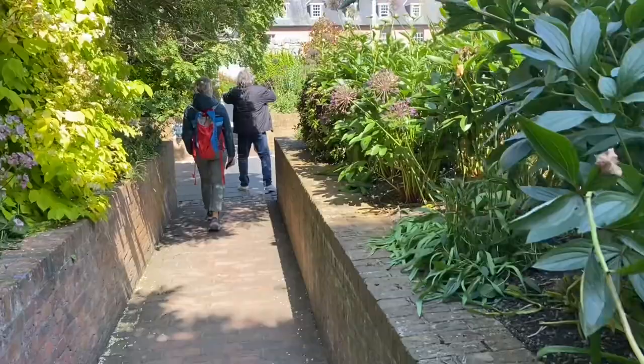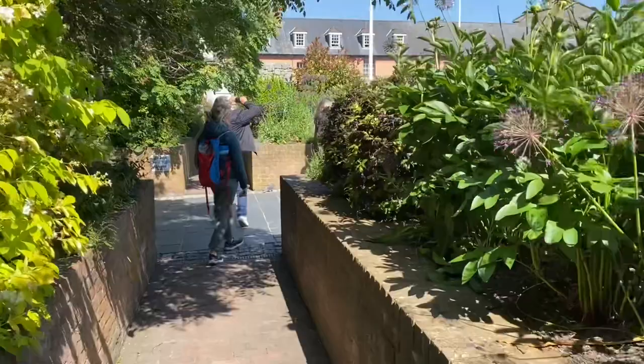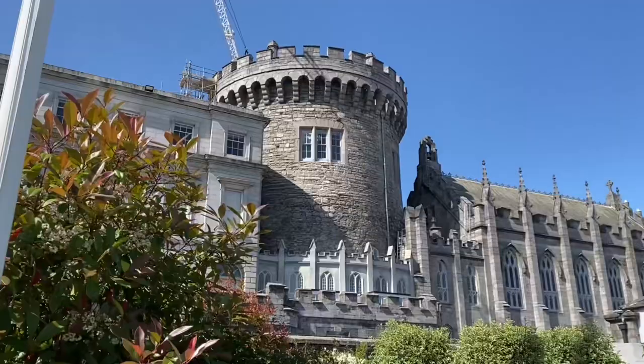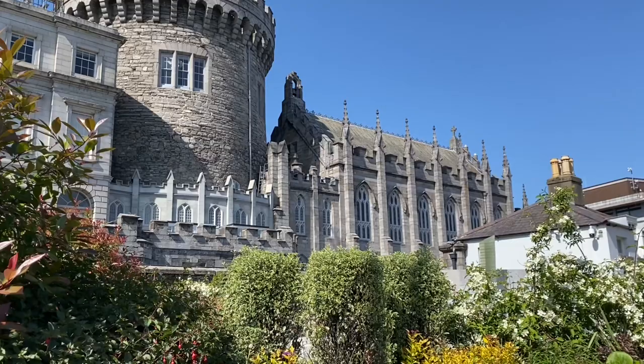Being the son of a builder, I quickly fell in love with the stonemasonry of Ireland. Dublin is a really walkable city — it's friendly to tourists, there's a lot to do, a lot to see. This is actually just outside of Dublin Castle.